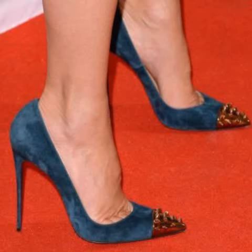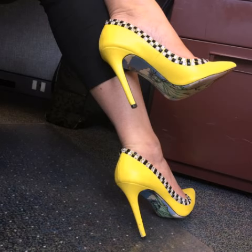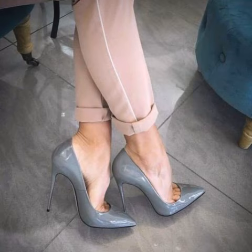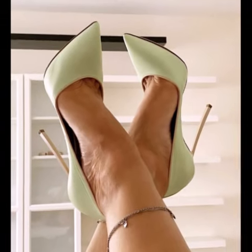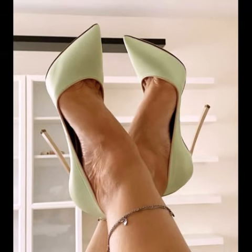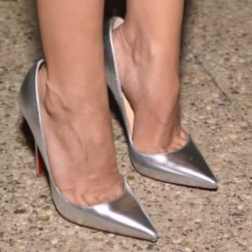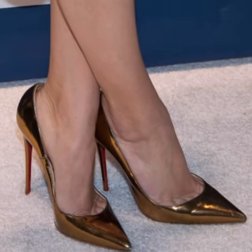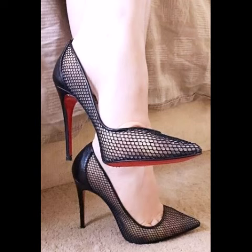Hi friends, how are you all? I hope you're all fine and good. Dear friends and dear subscribers, today you will see in this video very beautiful and very stylish unique modern pencil heel pumps designs. You will see gorgeous and stylish unique modern office wear, party wear, evening wear, and wedding wear unique pencil heel pumps ideas in 2024.